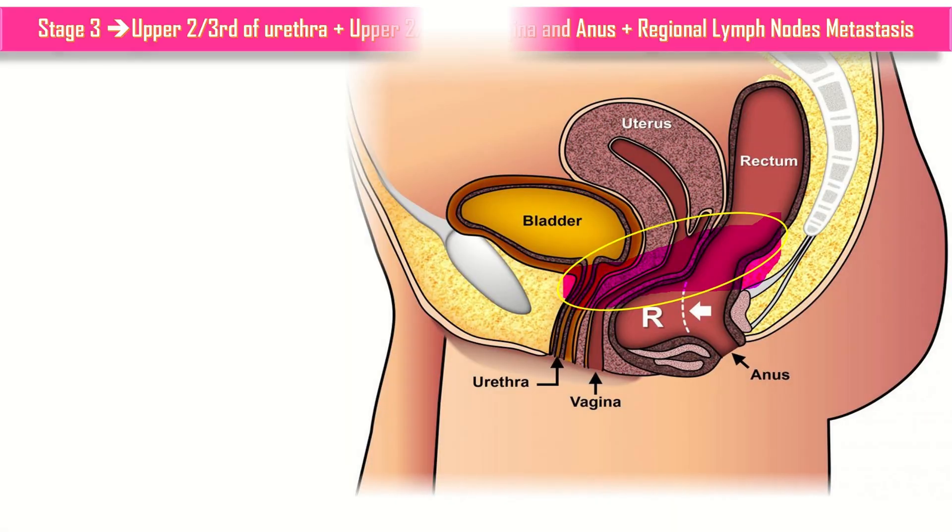In stage 3, the upper two-thirds of the urethra, upper two-thirds of the vagina, and anus are involved, plus regional lymph node metastasis. The mnemonic is upper UVA — meaning urethra, vagina, and anus. So in stage 2, lower UVA was involved, and in stage 3, upper UVA is involved.